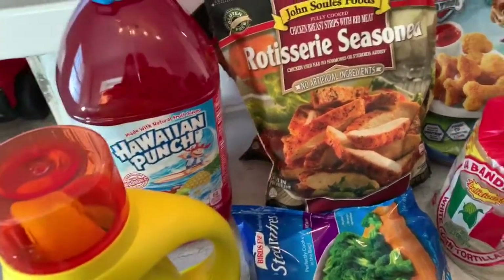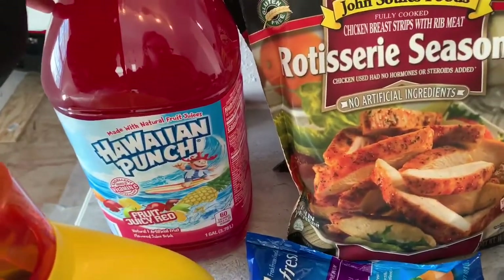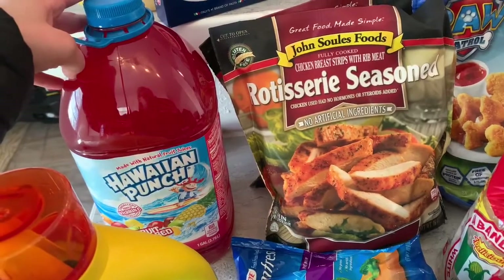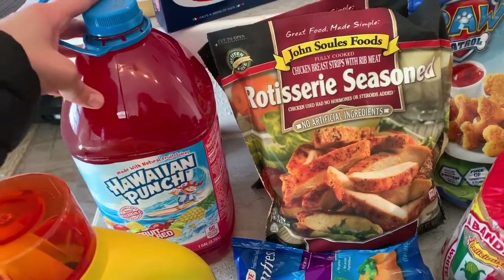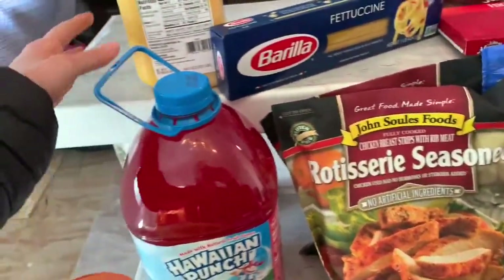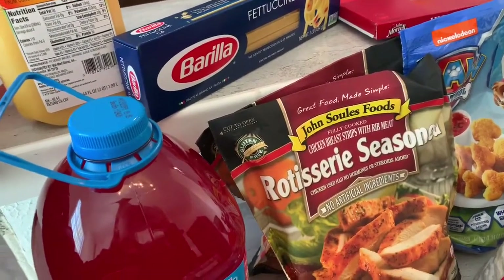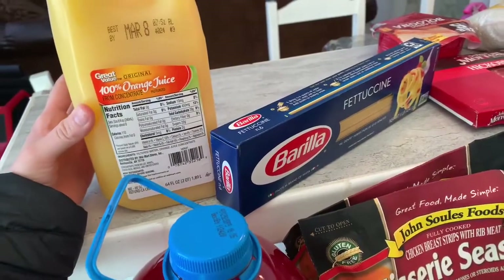We have Tide for laundry, we have Hawaiian Punch for the kids — it's Fruit Juicy Red, this is their favorite. I really like the lemonade Hawaiian Punch, it tastes so good especially with ice. Right now it's cold, that's why you see me with a big jacket. And we have some orange juice, 100%.